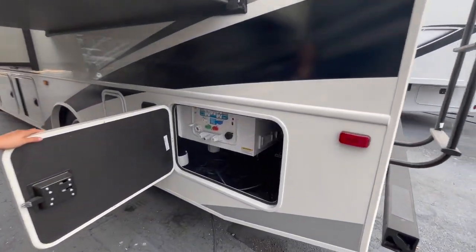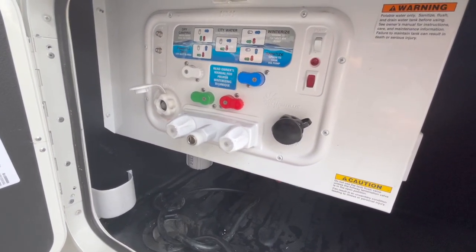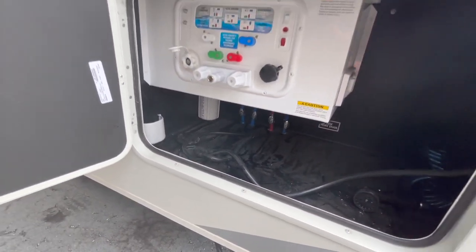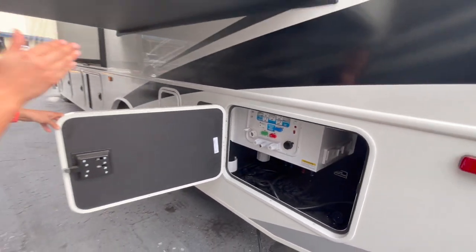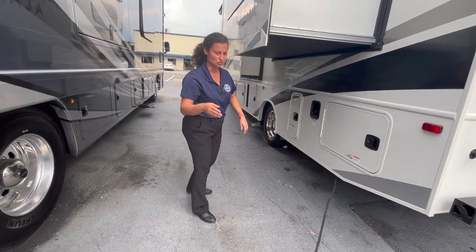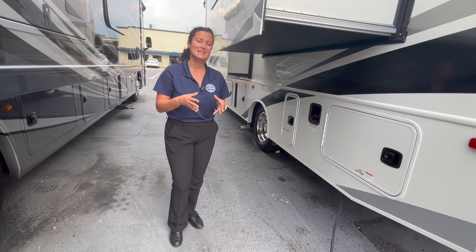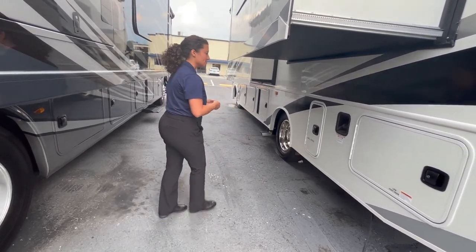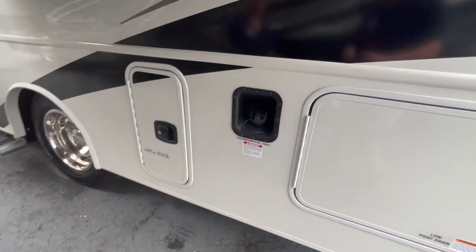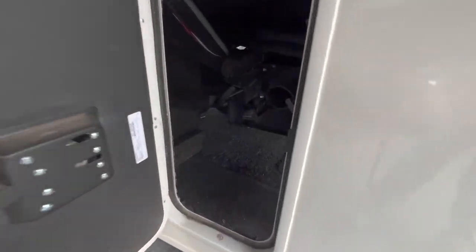The wet bay is super easy and simple — color-coded, so even a caveman can do it. You've got city water fill and a black tank flush, a water filter down there, and a hot and cold shower nozzle for cleaning up after the beach. You've got 30-amp service on this coach with a power management system because it has two ACs. Next up after the wet bay is your fuel fill on the driver's side, easy to access.